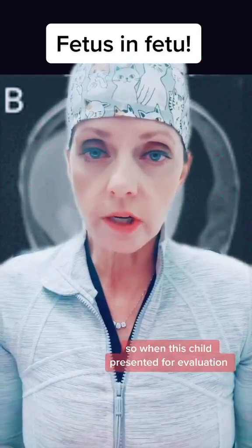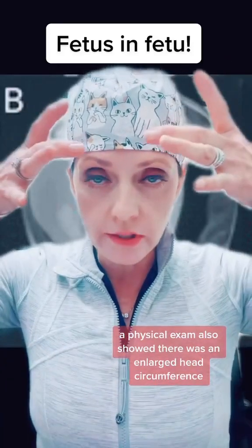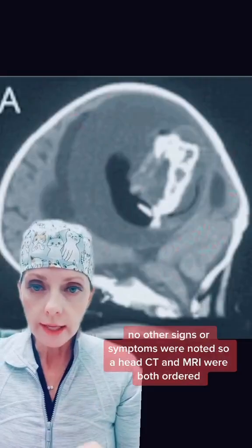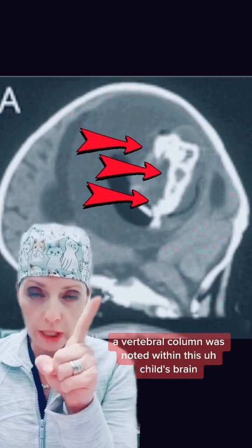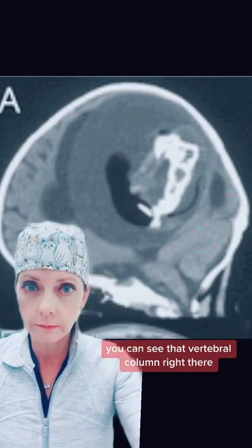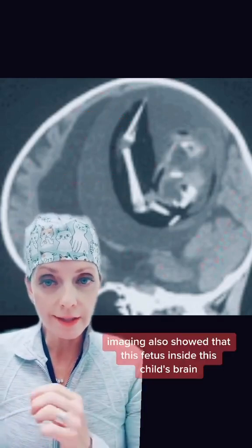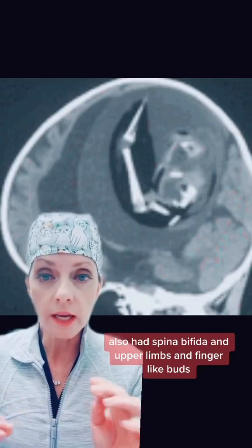When this child presented for evaluation due to their inability to sit up on their own, a physical exam also showed there was an enlarged head circumference. No other signs or symptoms were noted. A head CT and MRI were both ordered, and on both of those imagings, a vertebral column was noted within this child's brain. You can see that vertebral column right there. There was also a femur and a tibia. Imaging also showed that this fetus inside this child's brain had spina bifida, upper limbs, and finger-like buds.